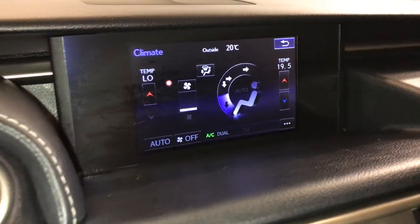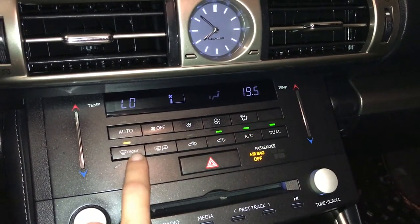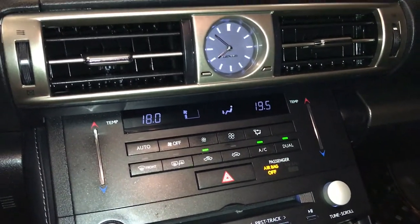You can control your climate from up here or down below. Dual zone AC, front and rear defrost, side mirror heated, touch panel for the temperature, and an analog clock.